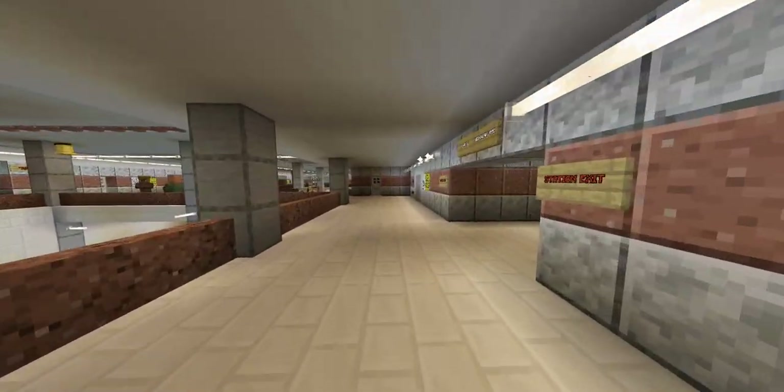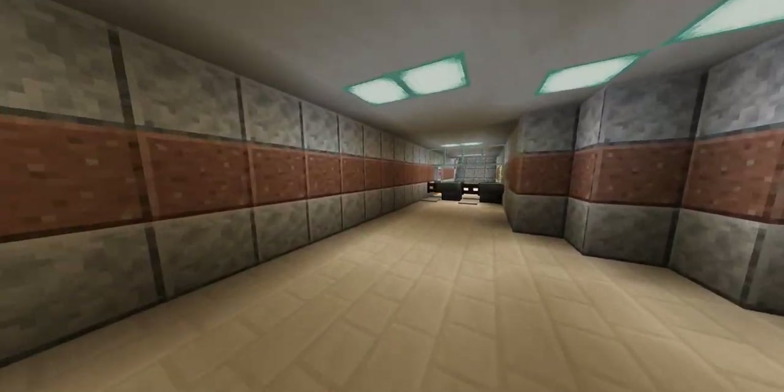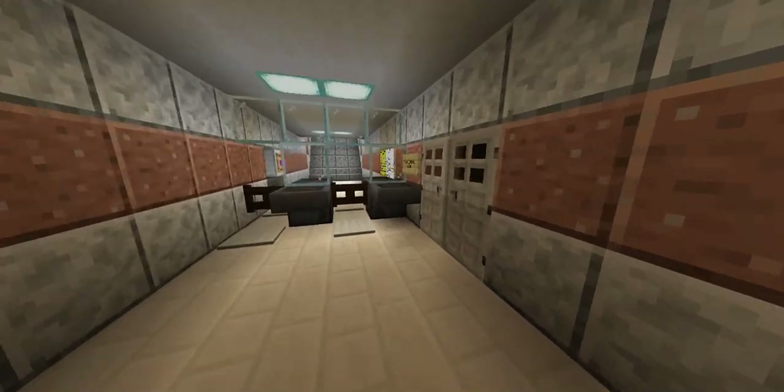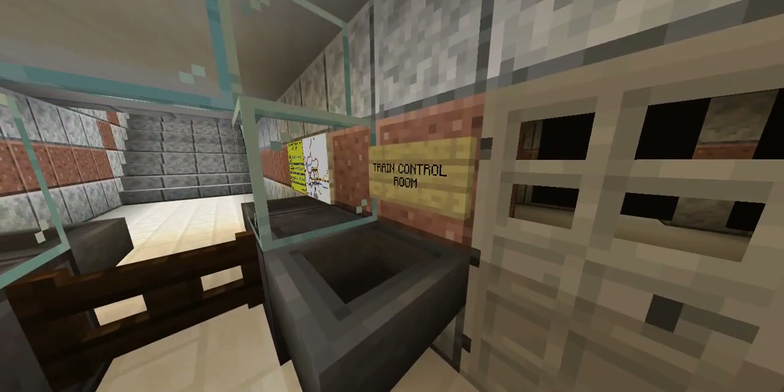That's the station agent room — signage is correct. Lighting: there should be more lighting here. This is not the train control; this sign is incorrect.